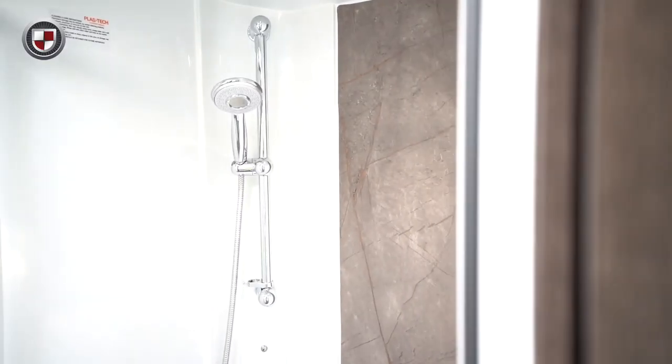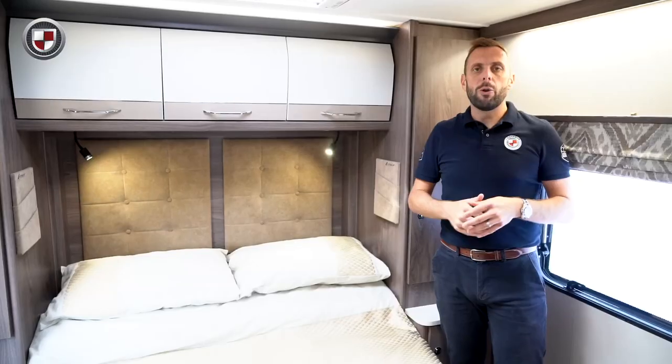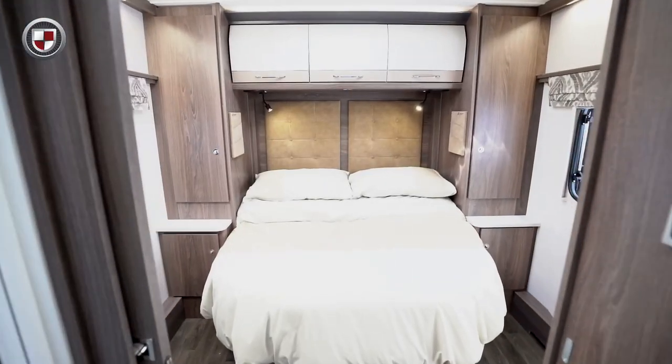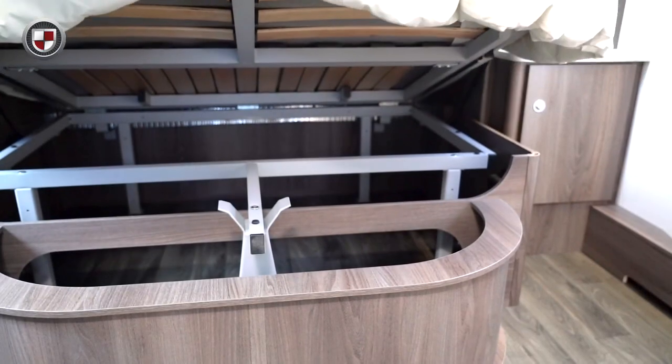In the centre is the separate shower to one side with the toilet and sink opposite. The rear bedroom features a large island bed with wardrobes to either side and overhead locker storage. There is also ample storage underneath the bed.